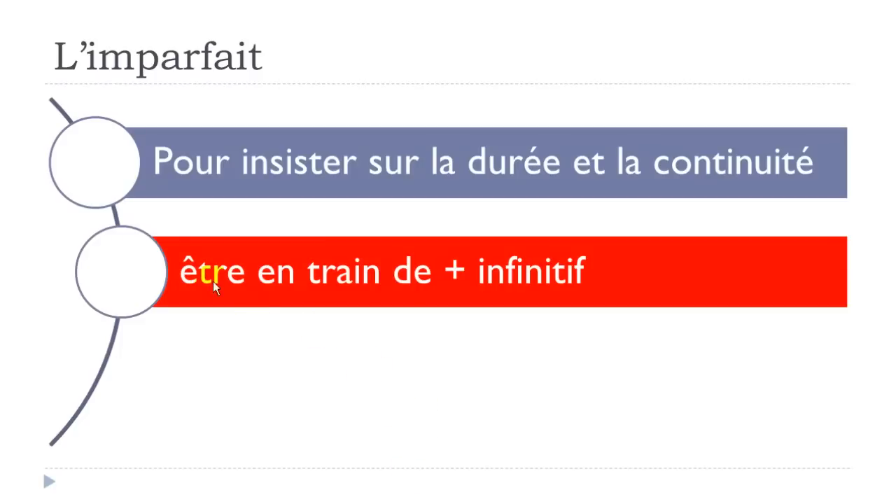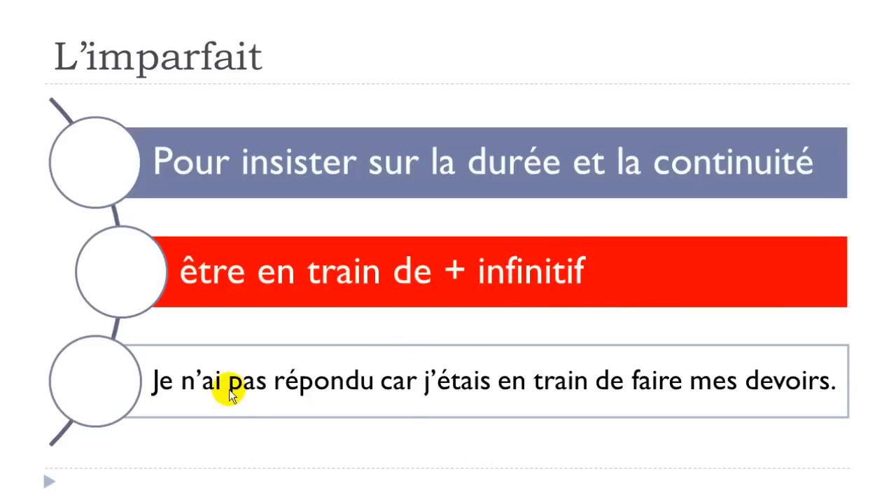To insist on duration and continuity, use the structure 'être en train de' plus the infinitive. Example: 'Je n'ai pas répondu car j'étais en train de faire mes devoirs.' Here 'je n'ai pas répondu' is passé composé — a completed action — while 'j'étais en train de faire mes devoirs' uses imparfait because doing homework lasts a while. So you conjugate être at the imparfait form, then add en train de, then the infinitive.